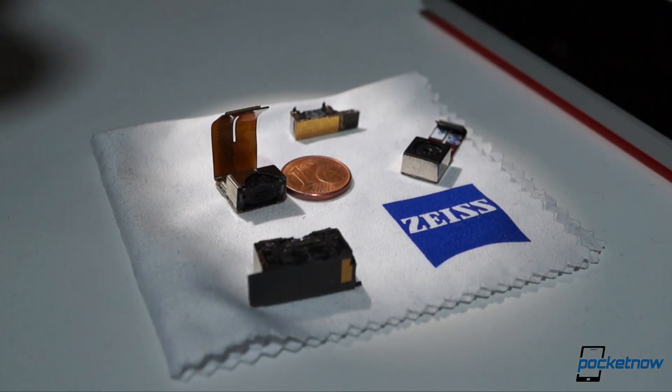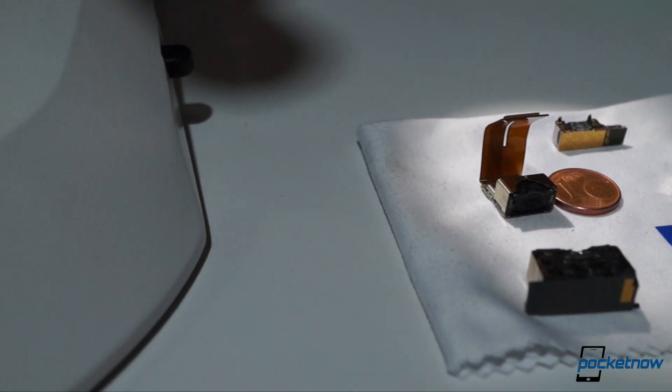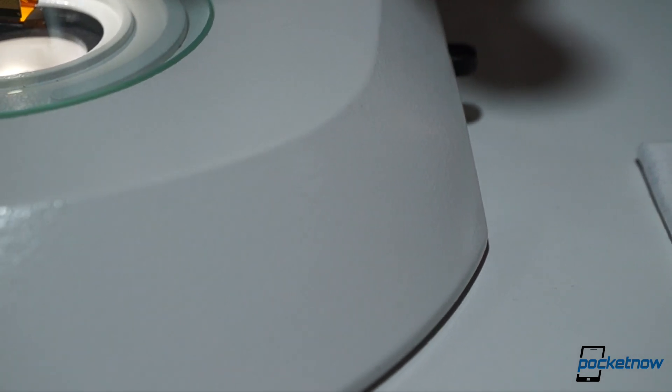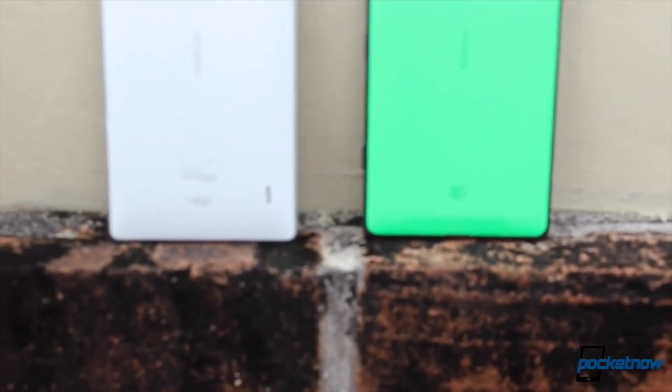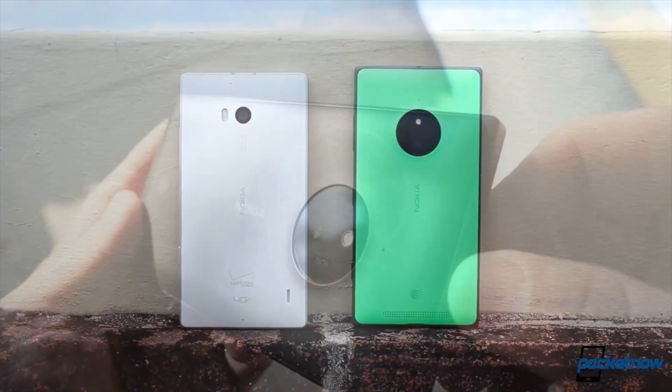We also understand that while most manufacturers are using the same technologies, more or less, it all comes down to taking decisions — important ones — from materials to compromises, and that can only be achieved with a lot of experience behind you.